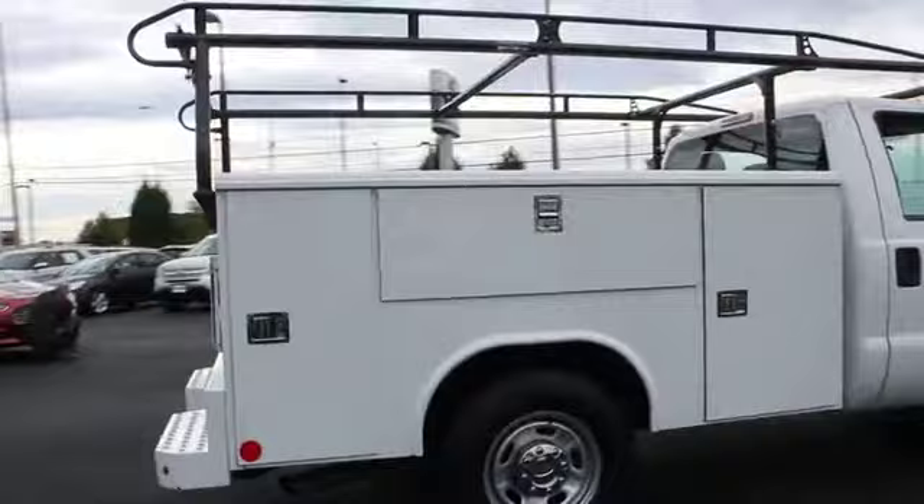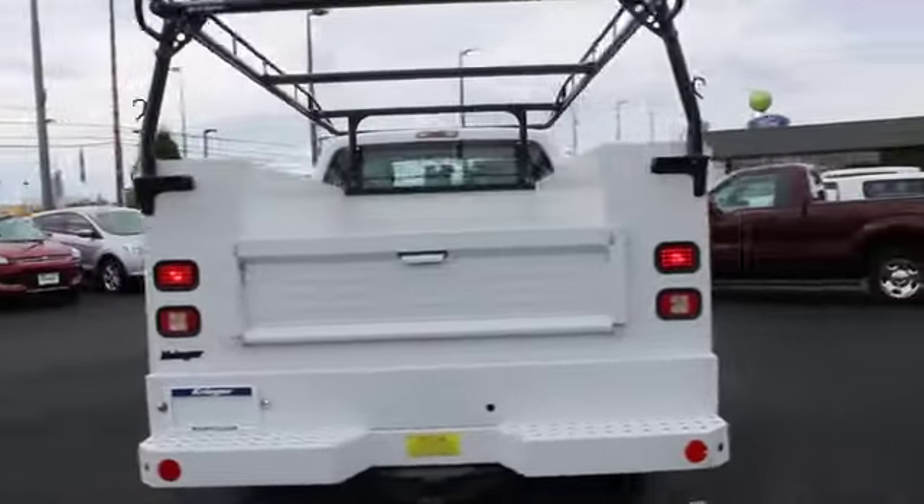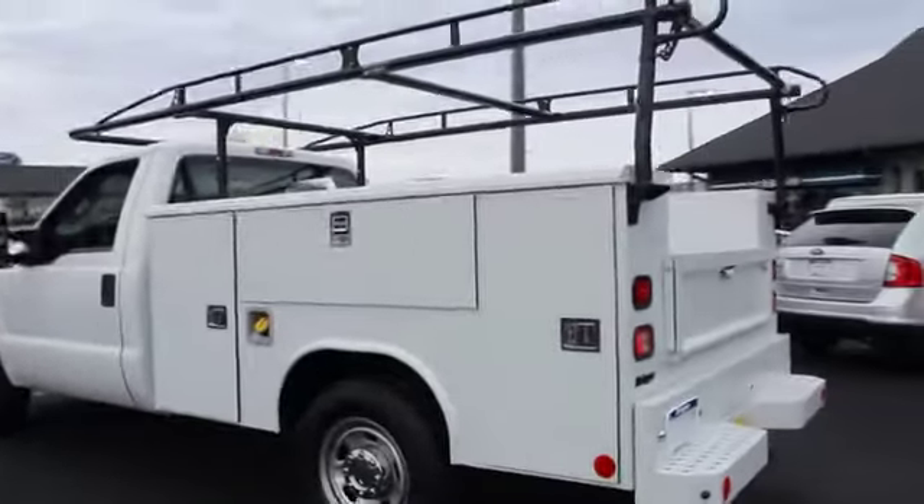Here are some of this vehicle's great options: anti-lock braking system, traction control, stability control, tow hitch, power steering, adjustable steering wheel, four-wheel disc brakes.